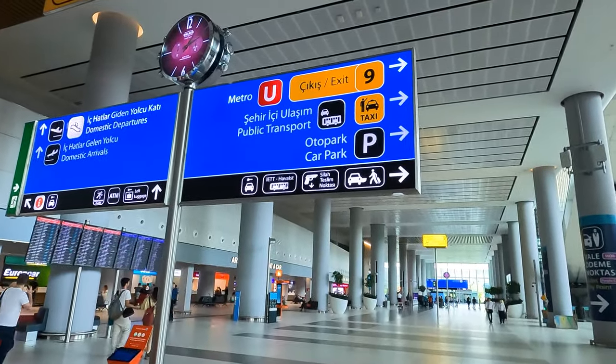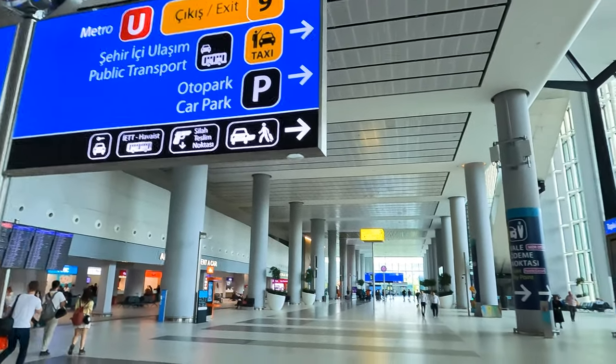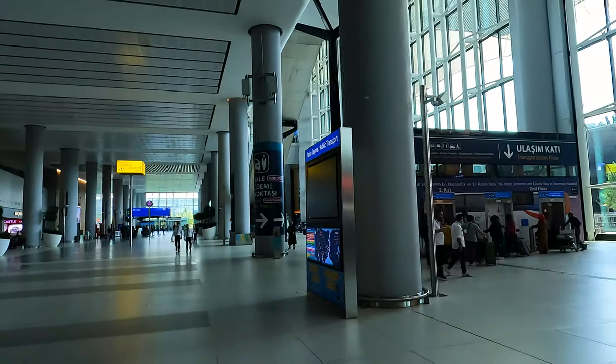I'm going to show you the cheapest way, which is public transport. In order to get public transport we need to go to Level Minus 2, where there is a bus station, and then we're going to choose our bus which will take us to the city center. We are looking for Exit 9, and then we need to take the lift down to Level Minus 2. Just outside near the exit there is a bus station.